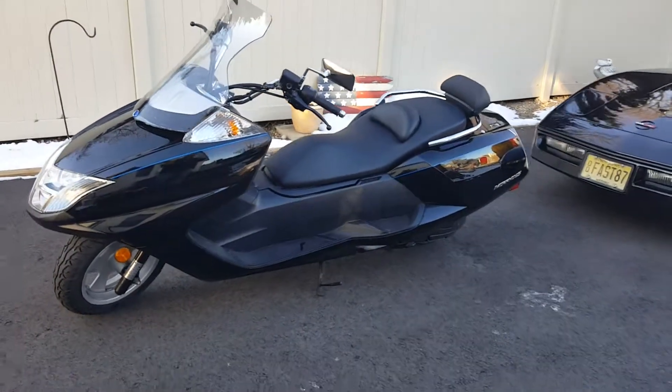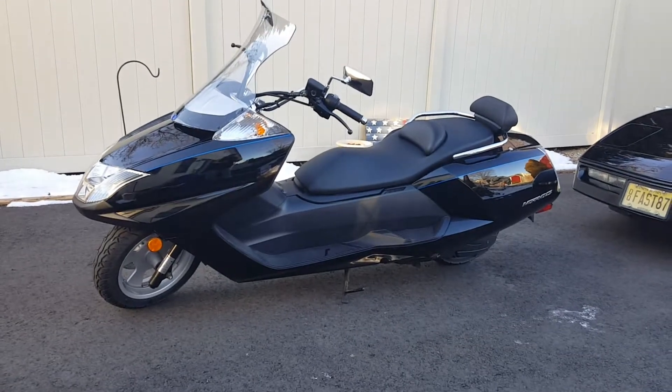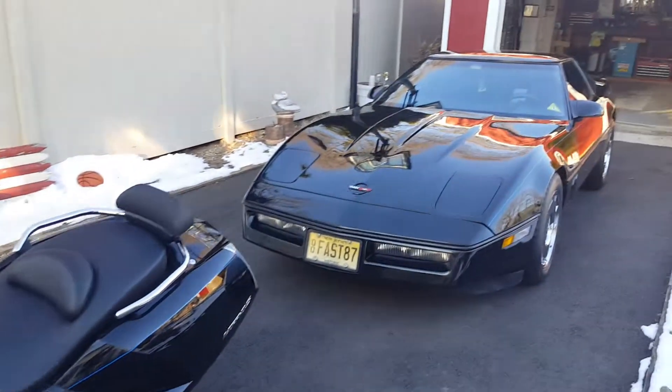I put some fuel stabilizer in them, and here's my 2006 Yamaha Morphous scooter. It's a lot of fun, and this is my baby.